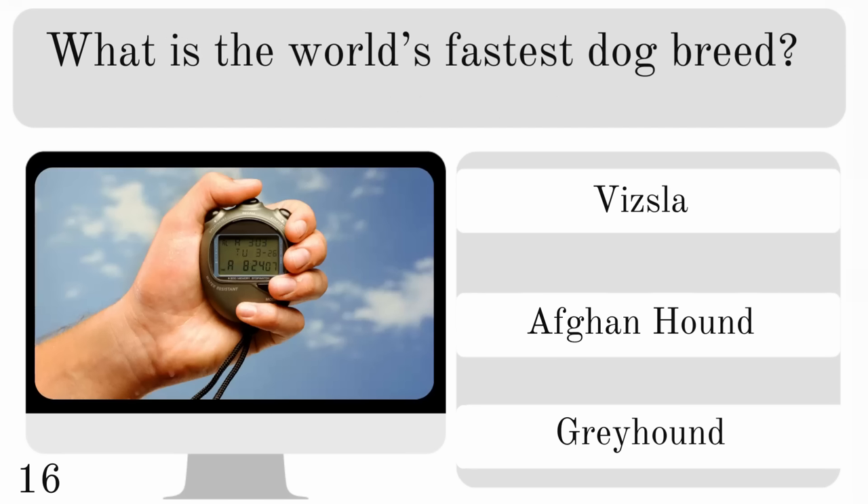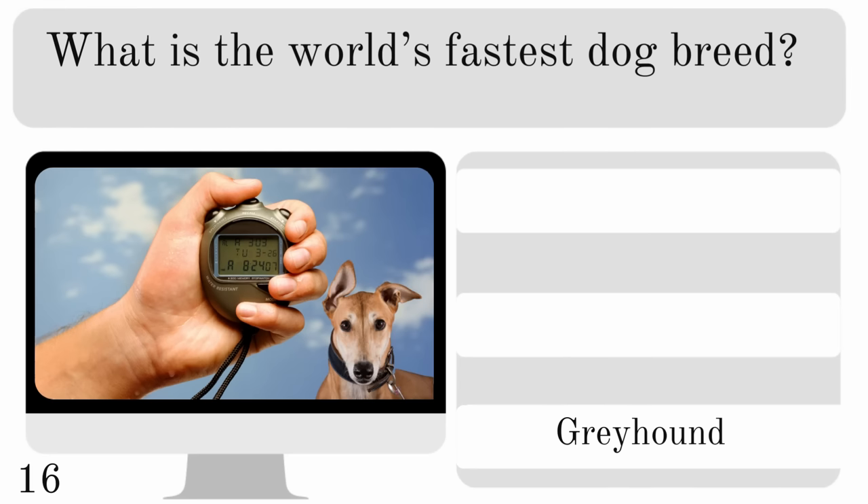What is the world's fastest dog breed? Is it the Vizsla, Afghan hound or greyhound? And the correct answer is greyhound.